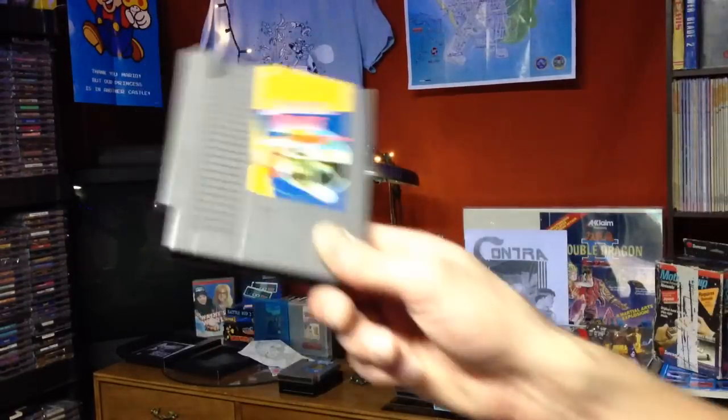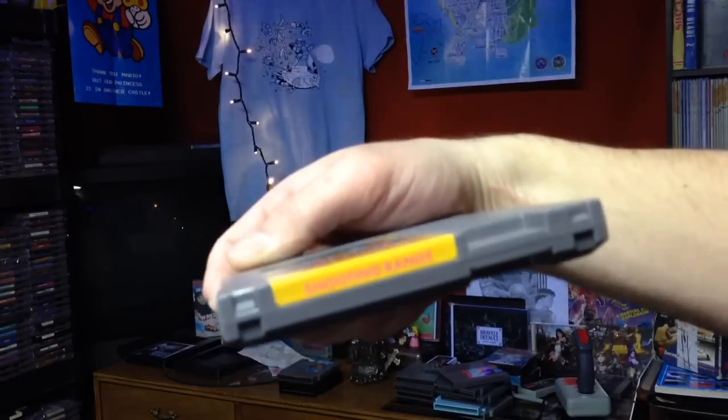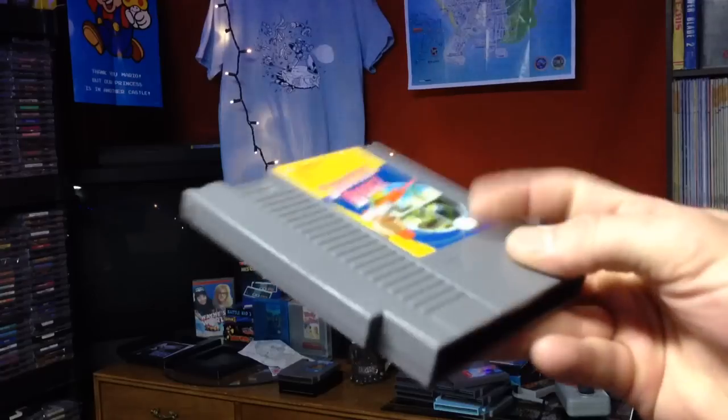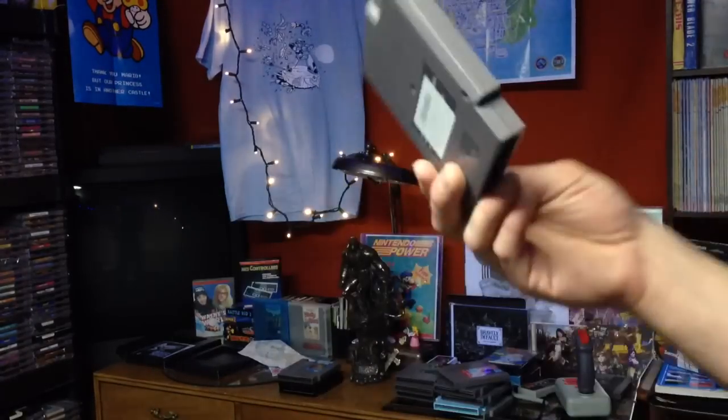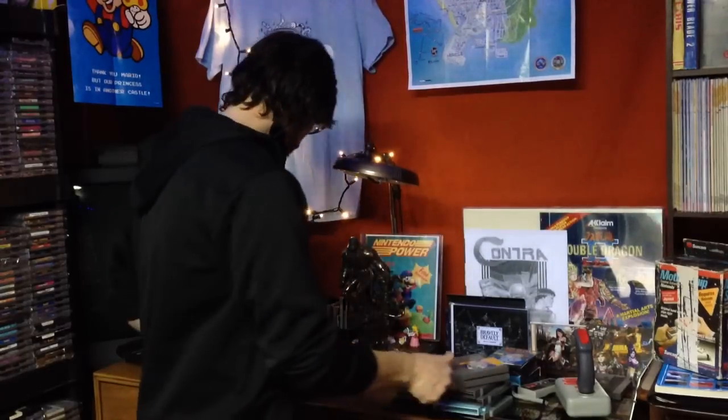The next game is one I passed up on several times due to cart condition, and that's Shooting Range. It's pretty clean all around — pins are clean. Pins are clean on all these games, by the way. There are two or three games with some labels on the back, which I'll be able to remove if desired.